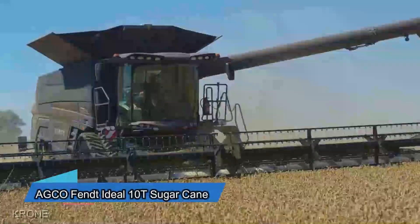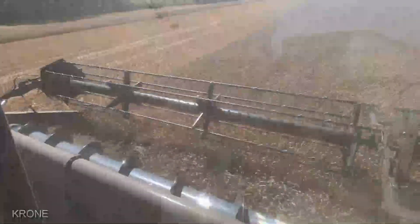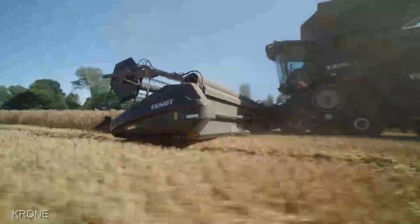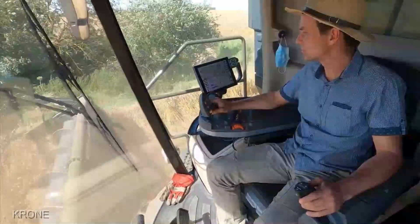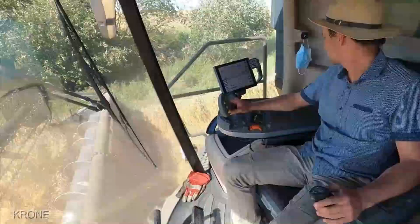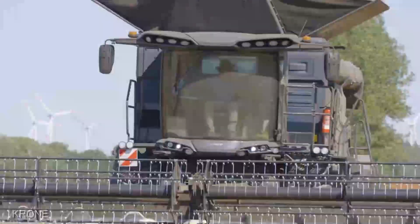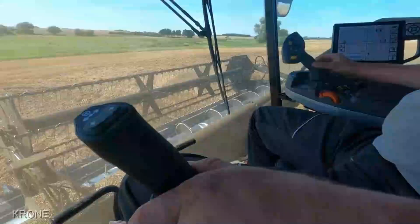The AGCO FENDT Ideal 10T Sugar Cane Harvester isn't your everyday piece of farming equipment. It's a precision-engineered marvel designed to conquer the toughest sugar cane fields. The AGCO FENDT Ideal 10T Sugar Cane Harvester comes in at a range of $750,000 to $950,000, depending on the configuration and additional features. Yes, it's a substantial investment, but you'll see why it's worth its weight in sugar.